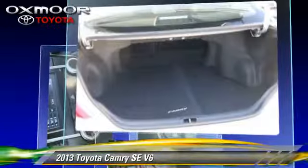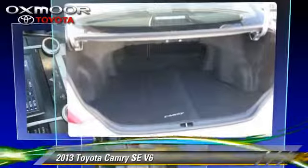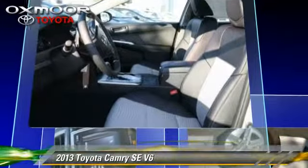This Toyota features leather seats, heated power mirrors, and a rear spoiler.